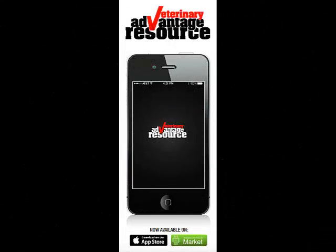Turn your mobile device into an animal health sales and educational tool. Download the VetAdvantage resource app today.